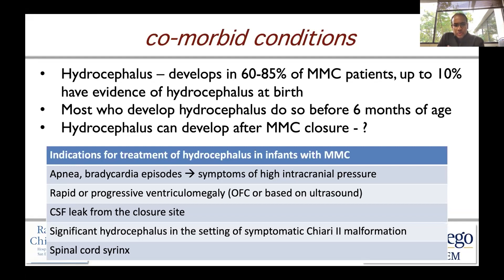In general, treatment indications for hydrocephalus in infants with an open neural tube defect include apnea or bradycardic episodes, symptoms of high intracranial pressure which are signs of rapid or progressive ventriculomegaly — detected on ultrasound but more typically on clinical examination based on a rapidly rising head circumference or OFC.